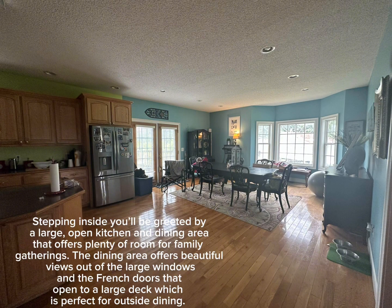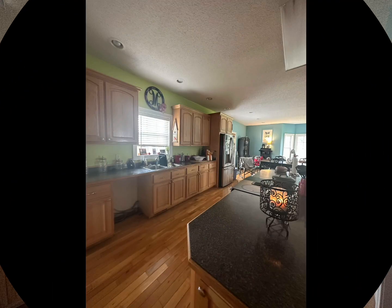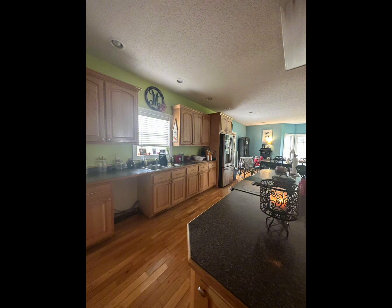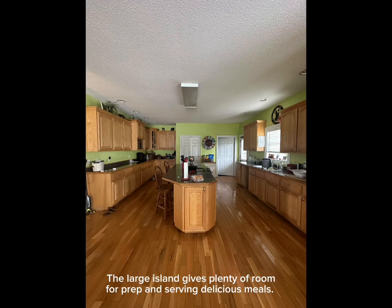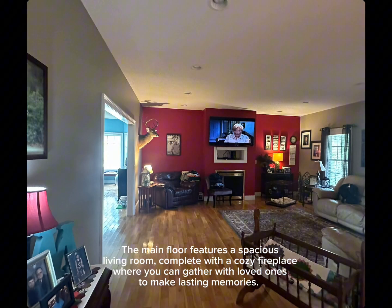Stepping inside, you'll be greeted by a large open kitchen and dining area that offers plenty of room for family gatherings. The French doors in the kitchen lead out to a beautiful outdoor deck. The large kitchen island gives plenty of room for preparing and serving delicious meals.